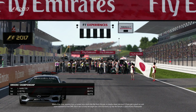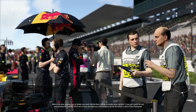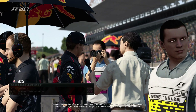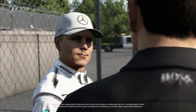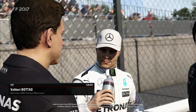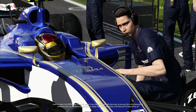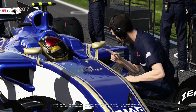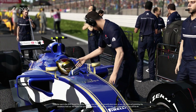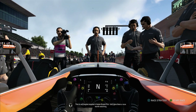Well, most of the time passing here is limited very much to the final chicane, or maybe down into turn one if you get a good run and some assistance from DRS. But if we're lucky, we might see a bit of bravery into the hairpin — a place that Kamui Kobayashi certainly made his own in the 2010 Grand Prix on his way to a very impressive seventh place. And as you say, Crofty, this is assuming conditions hold out. We know how quickly the clouds can come in here at Suzuka, and if they do, all bets will be off. This is our engine supplier's home Grand Prix — let's give them a race worth watching.